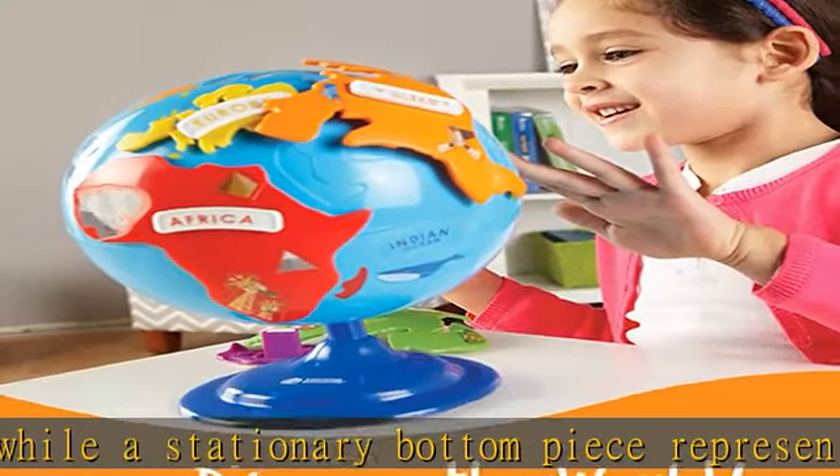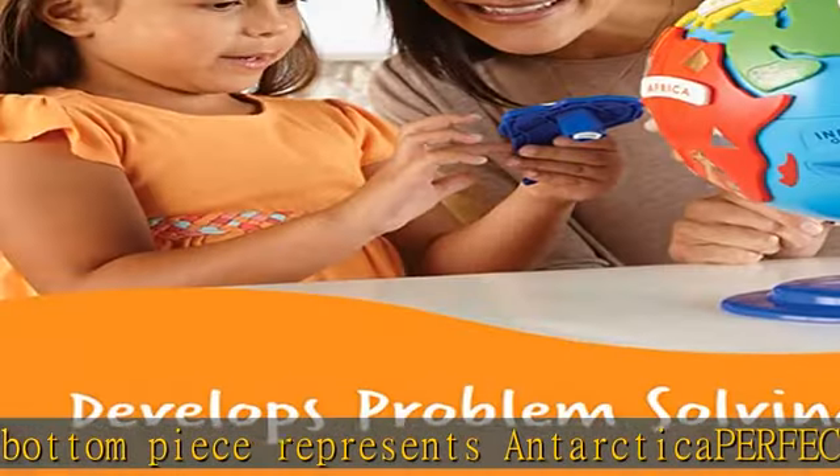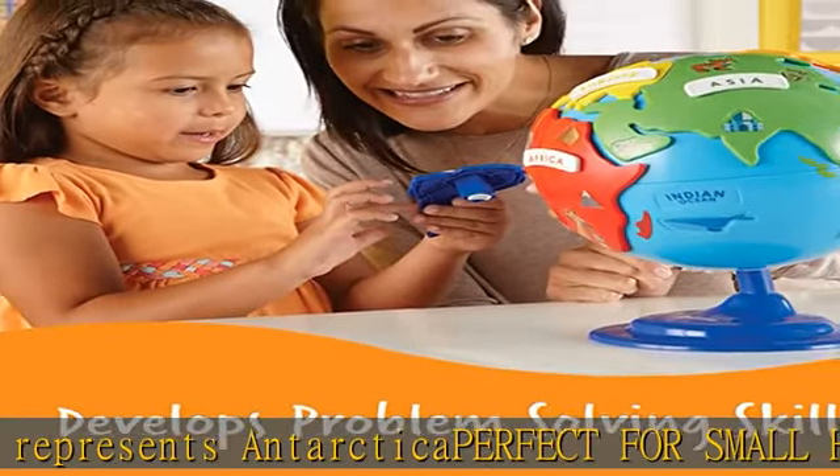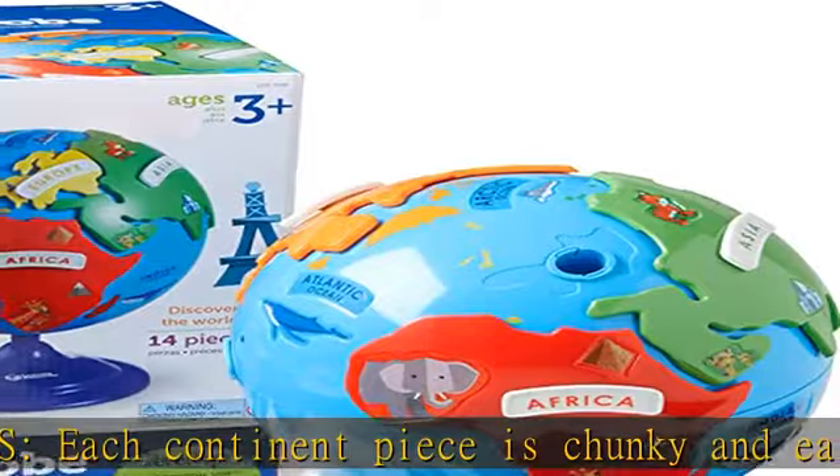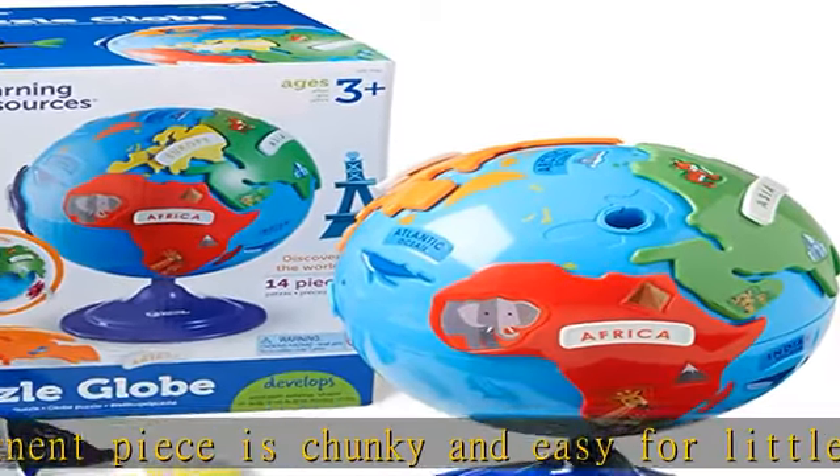Give the gift of learning — whether you're shopping for holidays, birthdays, or just because, toys from Learning Resources help you discover new learning fun every time you give a gift. Ideal gift for Halloween, Christmas, stocking stuffers, Easter baskets, or even for homeschool.